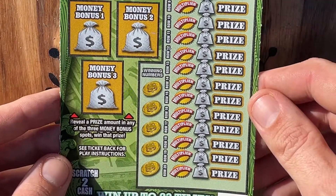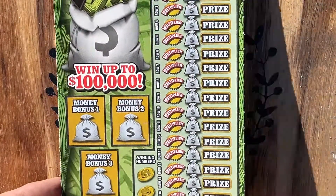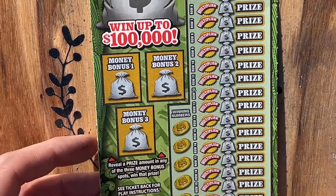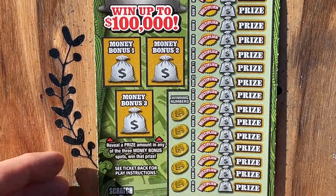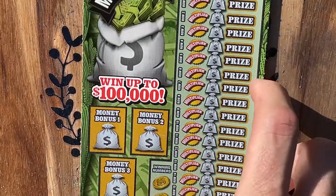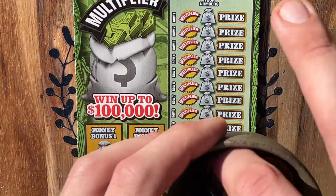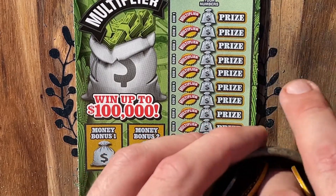We're looking to match any of our numbers to the winning numbers, and there's a chance to multiply every one individually. Also, the bonus play area over here — reveal any prize amount at all and you win that prize automatically. So let's go ahead and shake up our lucky bucket of coins here that we're going to be scratching with today.